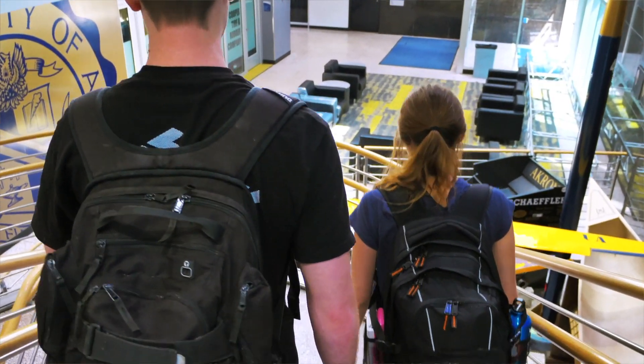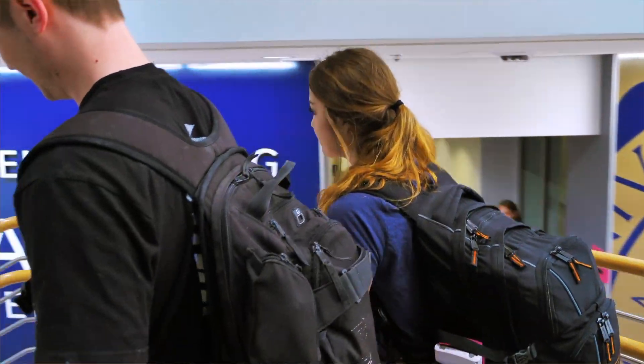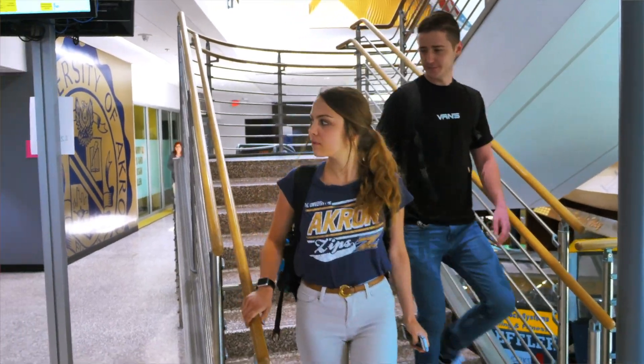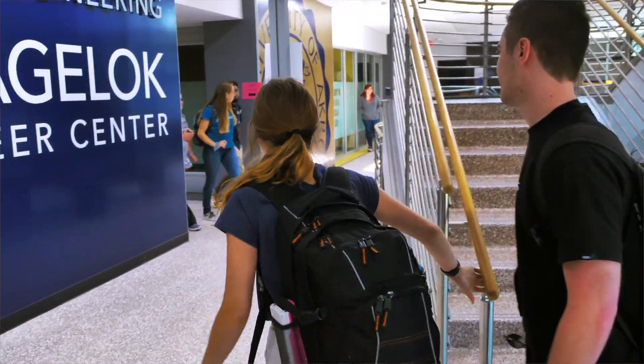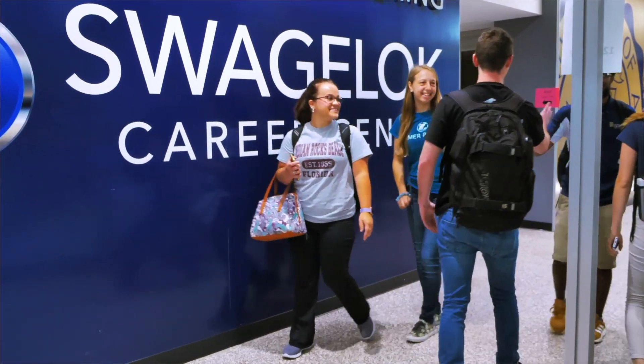One last piece of advice I would give to you is don't be afraid to take on new challenges, because I promise you will find your calling just like I did. So that will conclude today's tour. I want to thank you for taking the time to come experience what Akron's like. If you have any questions, please feel free to reach out to us, and make sure you check out our website. Go Zips!